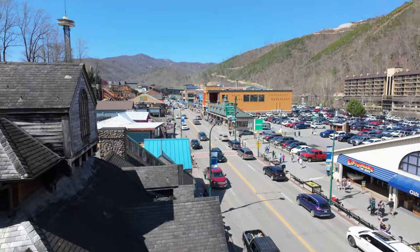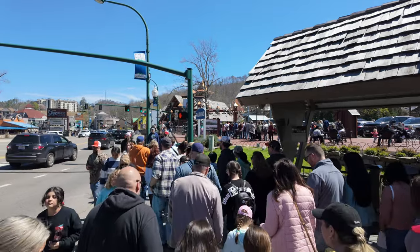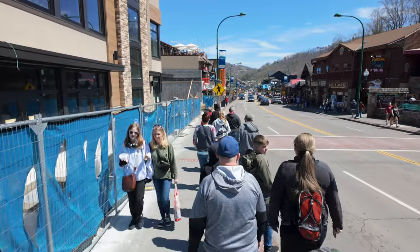Good afternoon from Gatlinburg, Tennessee. It's Ryan and on today's video we're going for a walk through Gatlinburg from one end of town to the other. We're going to see how crowded it is on this Thursday before Easter with a good amount of people on spring break right now. We're just going to keep a lookout for anything new that we notice along the way, so I invite you to join me for a walk through downtown Gatlinburg.